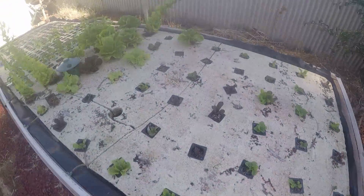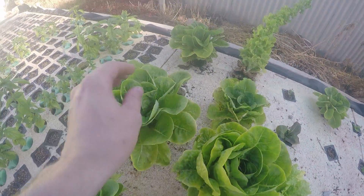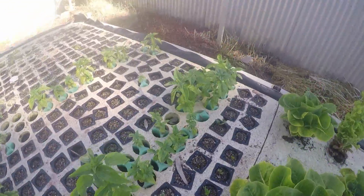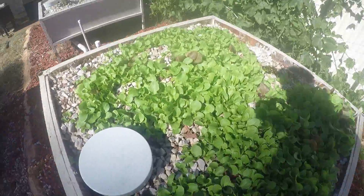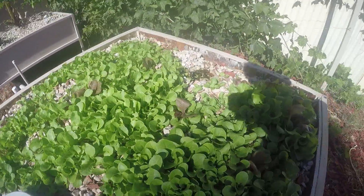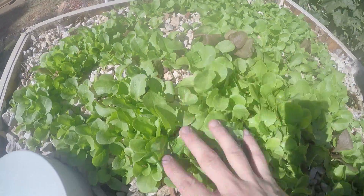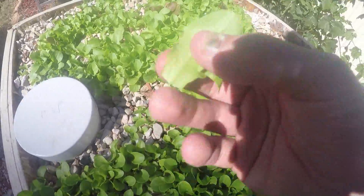Here are some lettuce that I planted — they're all going very very strong. The lettuce is still quite crisp and nice, and the basil as well is growing quite well. There are lots of little bees around here at the moment. And here is one of the lettuce beds — it's all growing quite thick and lush.